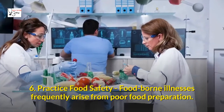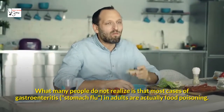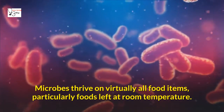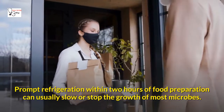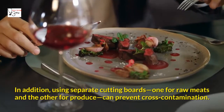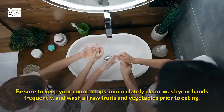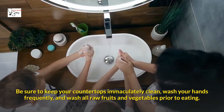Six: Practice Food Safety. Food-borne illnesses frequently arise from poor food preparation. What many people do not realize is that most cases of gastroenteritis, or stomach flu, in adults are actually food poisoning. Microbes thrive on virtually all food items, particularly foods left at room temperature. Prompt refrigeration within two hours of food preparation can usually slow or stop the growth of most microbes. Using separate cutting boards — one for raw meats and the other for produce — can prevent cross-contamination. Be sure to keep your countertops immaculately clean, wash your hands frequently, and wash all raw fruits and vegetables prior to eating.